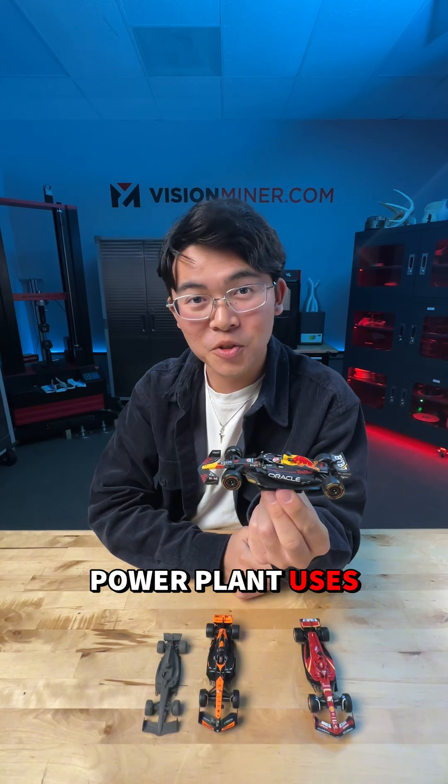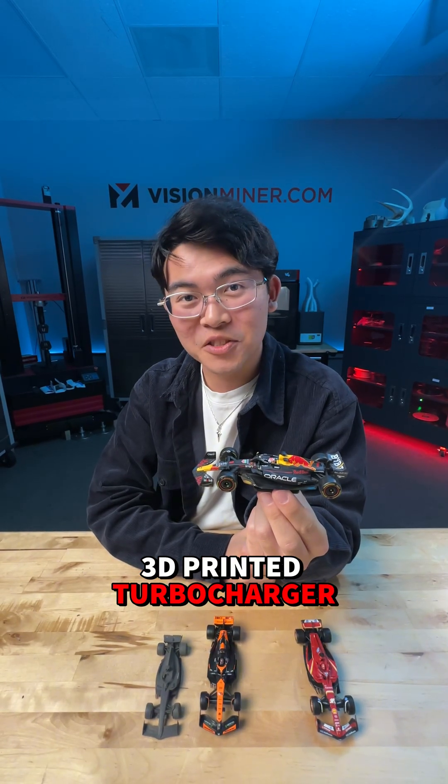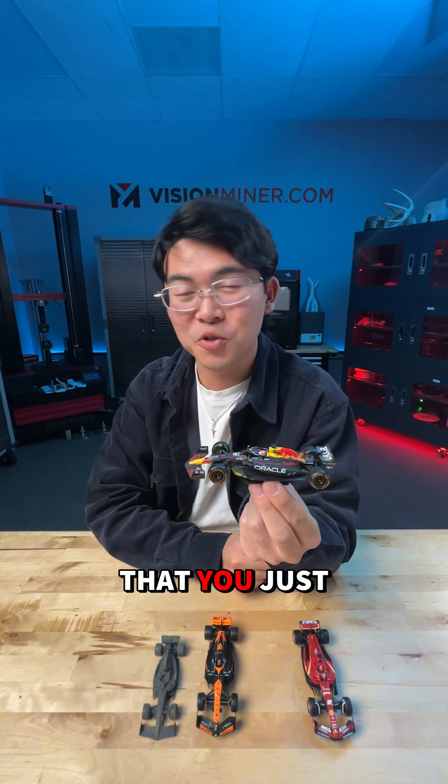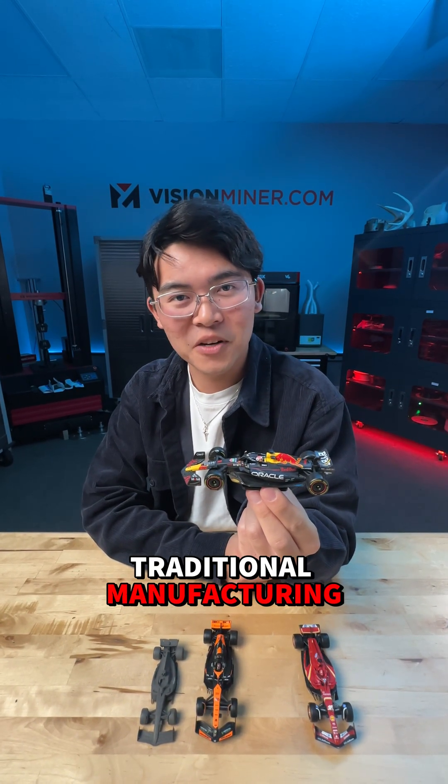Red Bull Racing's Honda power plant uses a titanium 3D printed turbocharger in the back, so it's a lot stronger and it has a lot of geometries that you just can't do with traditional manufacturing.